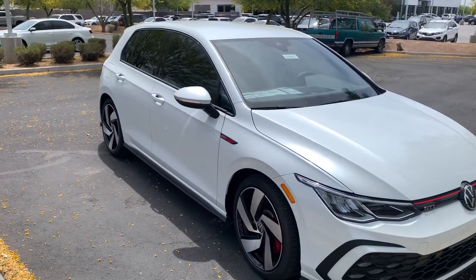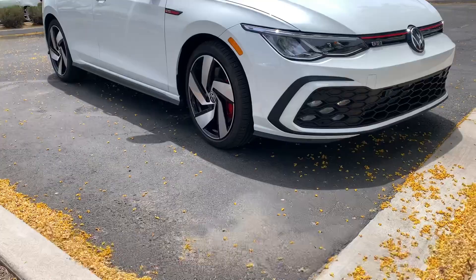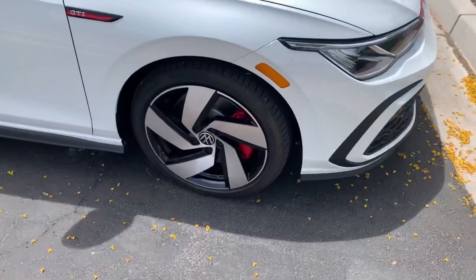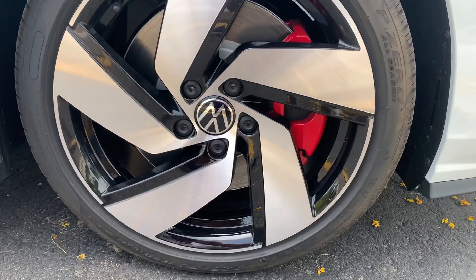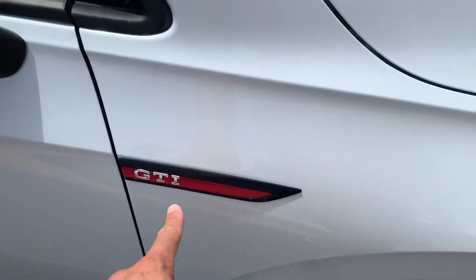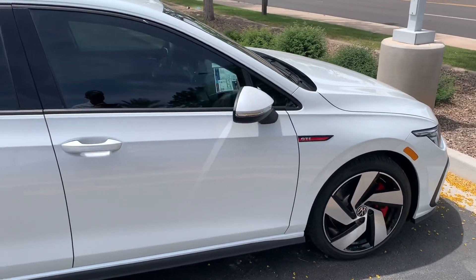The 2022 Volkswagen Golf GTI takes a little bit of getting used to compared to the old GTI — the one that so many people fell in love with. Starting with the exterior, right off the back I notice the brake calipers are red, but they're not Brembo or anything like that, they're just painted red, probably to match the GTI badge.